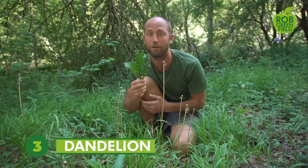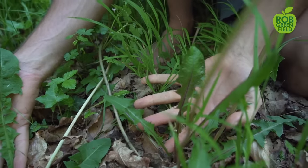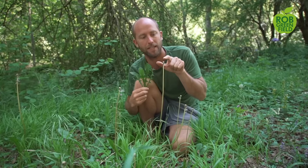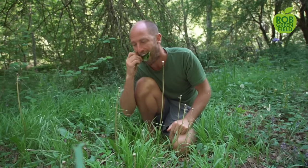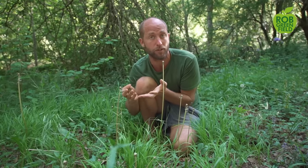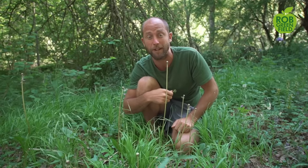Next up is dandelion — another personal favorite. Something that is all over the place. You can see sometimes the leaves have a red vein in the center, sometimes not. Sometimes they're more toothed, sometimes more lobed. The flower head here has already released its seeds — it has a beautiful yellow flower. The flower is edible, and the leaves are edible as well. Early in spring they're not very bitter, but later in summer they become very bitter. You can eat them raw, put them in salads, or cook them. The root is actually edible too — it makes a coffee substitute when roasted, though that's less of a beginner step compared to simply eating the greens.